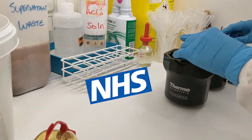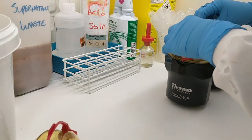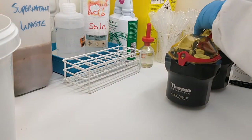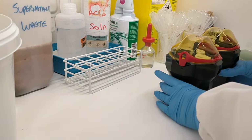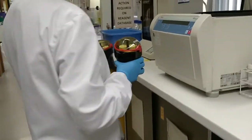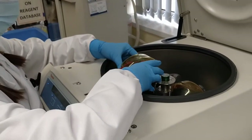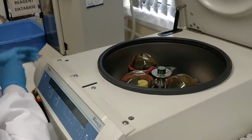To separate the cells from the rest of the sample we centrifuge it. Centrifugation is a technique which involves the use of centrifugal force to separate particles according to their size, shape and weight. Because the cells are heaviest they end up at the bottom of the test tube, which means we can discard the rest of the sample and focus on the cells of interest.